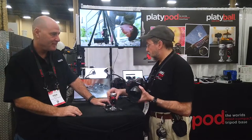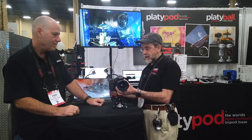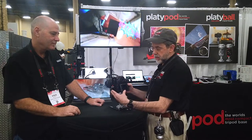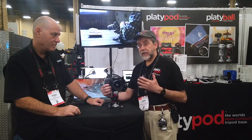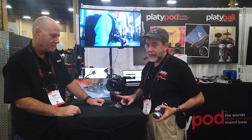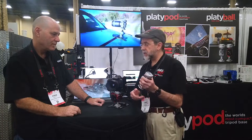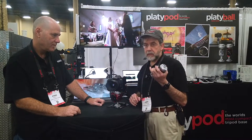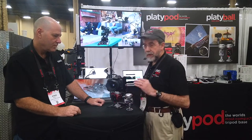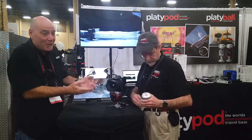The advantage is that if you're doing live view, you normally have to leave that screen to bring up the level. Here, everything is one-handed and you can see the level as you do it. For architectural photographers, if your camera is on a shelf facing away, you can level from the front — even on a Nikon D850 where you can't see the back monitor. There are two models: the Platyball Elite with electronic leveling, and the Platyball Ergo without it — one ounce lighter. All mechanical functions are completely independent of the electronics, so if the battery dies, it still functions perfectly.